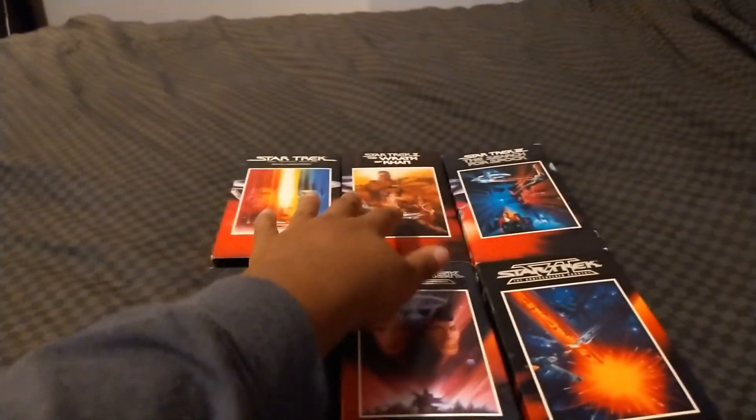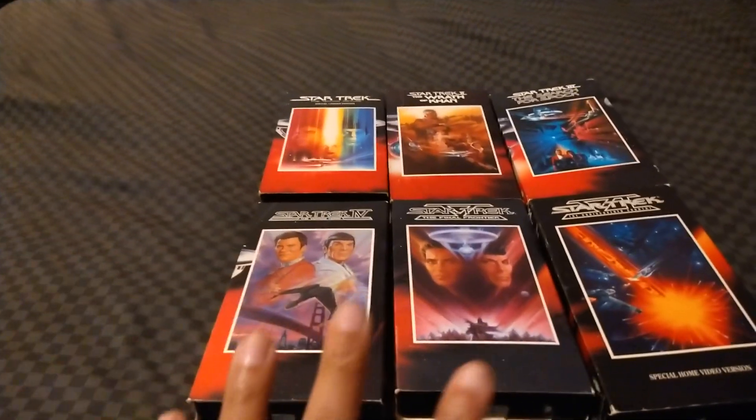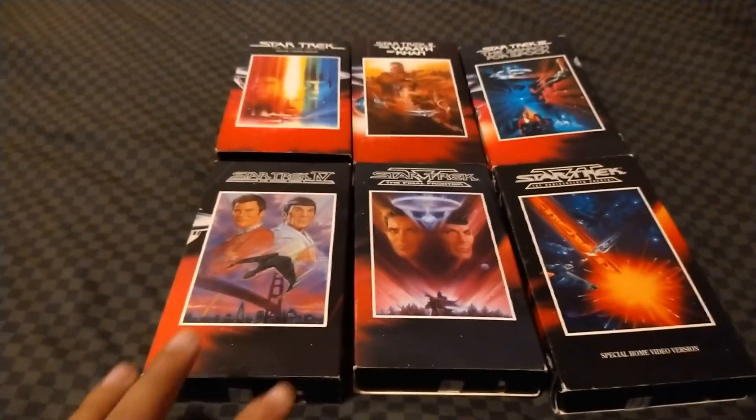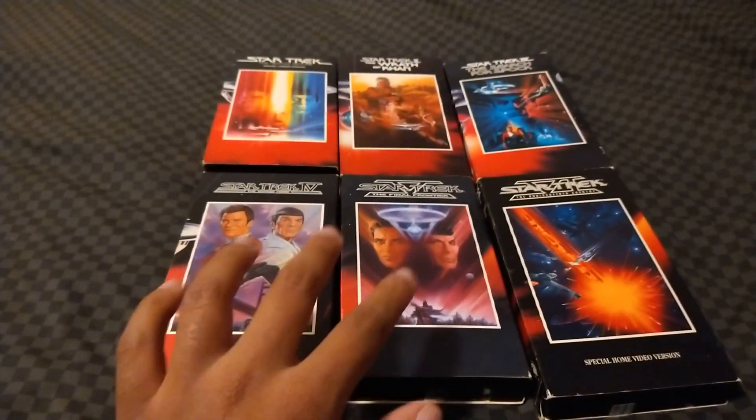Keep in mind, Star Trek 1, 2, 3, 4, and 5 do not have the Star Trek VI teaser trailer at the beginning, because this is a later copy from 1992.